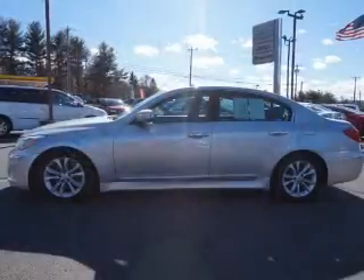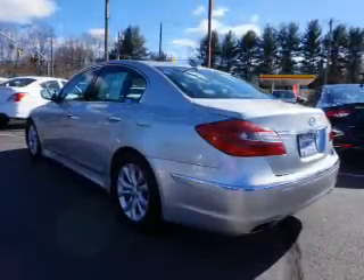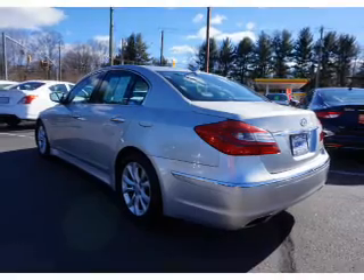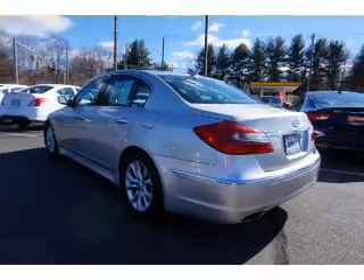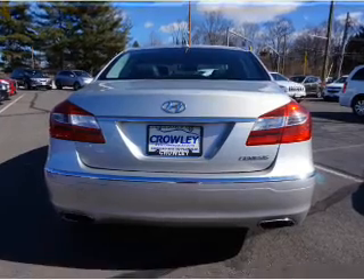The features include auto-dimming mirrors, an alarm system, independent suspension, brake assist, traction control, stability control, anti-lock brakes, and a HomeLink system. Inside you'll find leather seats.